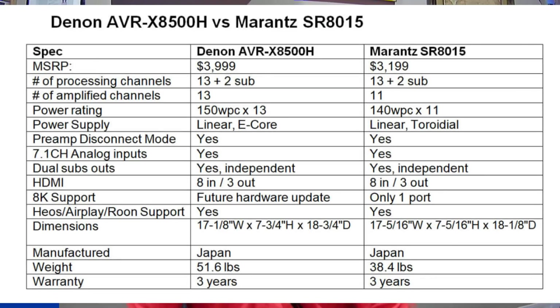Before I answer this question, I want to go over the differences between the two models so you can better understand what's going on. I've put together a comparison table. On the left we have the Denon AVR-X8500H at $4,000 retail — 13 channels of processing, two independent subwoofer outputs. The Marantz SR8015 is about $3,200, also with 13 channels of processing and two independent subwoofer outputs. Both receivers are really 15 channels of processing: 13 speaker channels plus two independent subwoofer outputs.